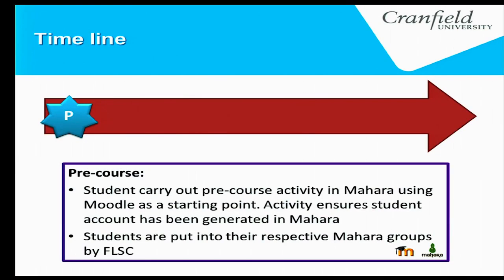The pre-course activity covers the six weeks prior to the week-long module. Students carry out pre-course activities provided via Moodle, then go into Mahara and do a little bit of work. The reason we do this is that with single sign-on, Mahara accounts don't get generated until students go into Mahara — which means we can't allocate groups until they've created their accounts. So we put them into groups at the very beginning of the module.